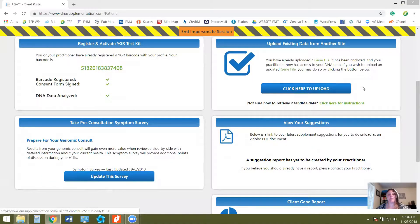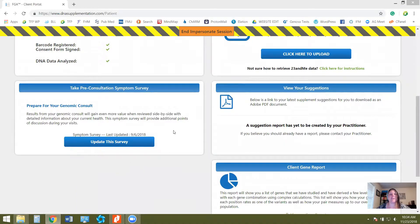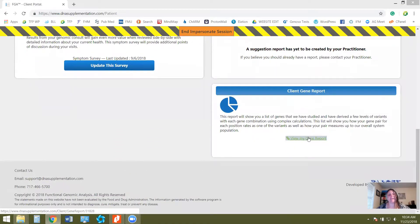If you happen to have 23andMe data, we can upload that. The thing with 23andMe is they don't have a lot of the SNPs — especially some of the really important ones for detox pathways, some of our neurotransmitters, hormones — so you're really not getting all the information. Then you're going to have a link to the symptom survey, which you click on to fill out. Once you get your results back, you'll have a link to click to get your gene report. It takes about six to eight weeks — sometimes just a month, it really varies. They run them in batches of about 90 at a time, so it could be as quick as a few weeks or up to six to eight weeks. I usually tell clients about six weeks.